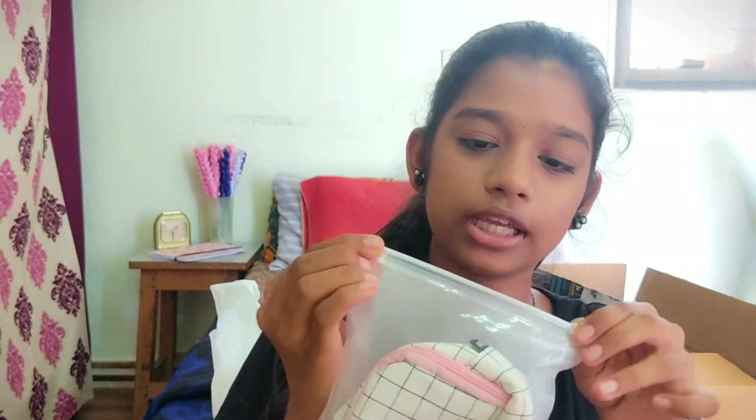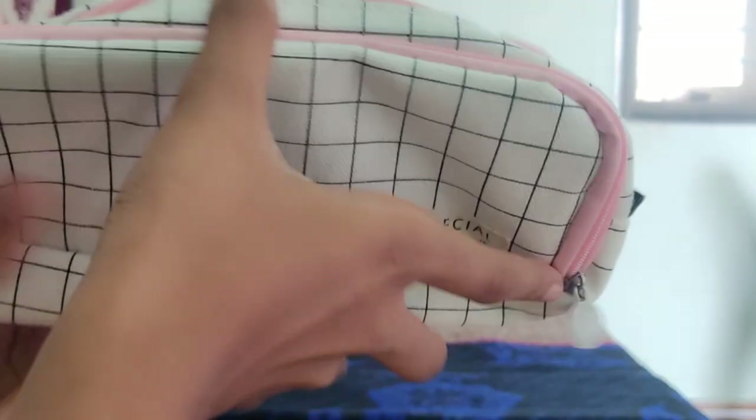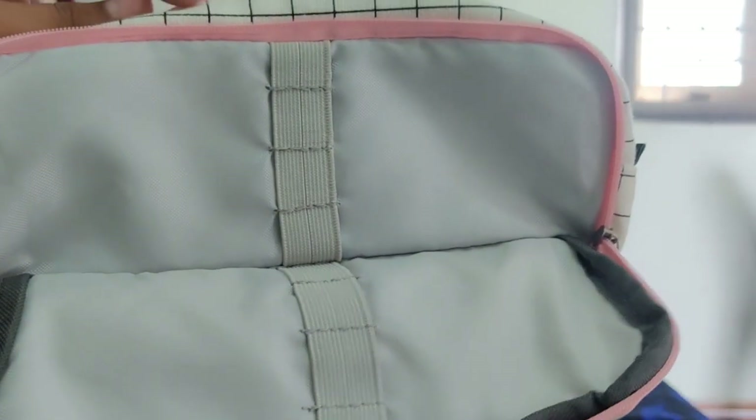Next is a pencil case. This is from Outgreek — it is quite expensive, around 800 rupees. It has an aesthetic theme. I picked this pencil case. It has three zippers — here is zipper one, zipper two, and zipper three. There is also a pencil holder and a gripper.